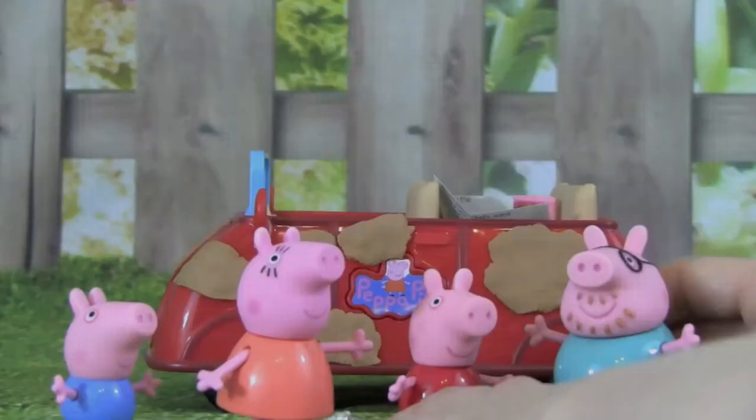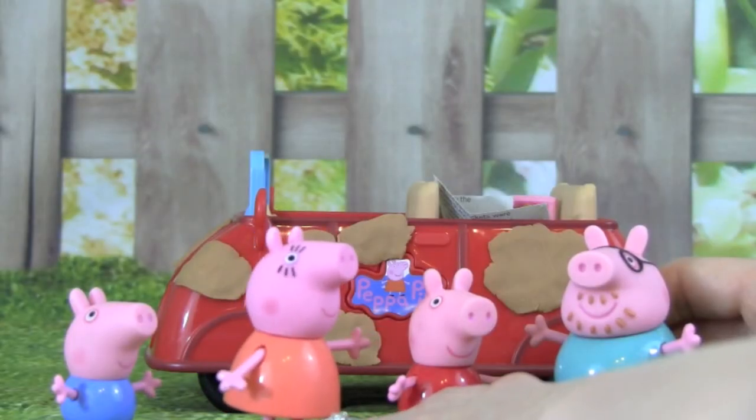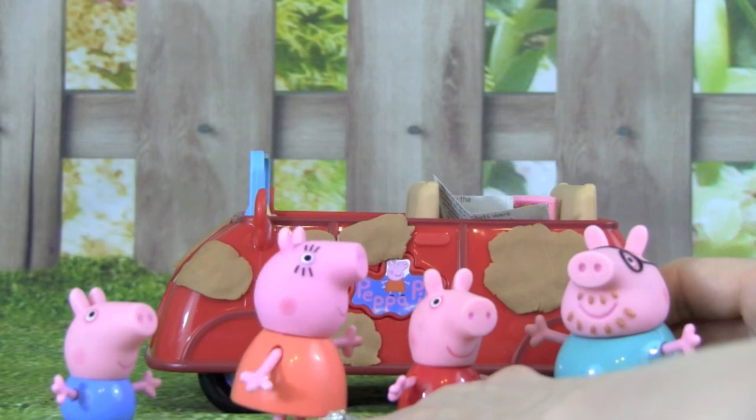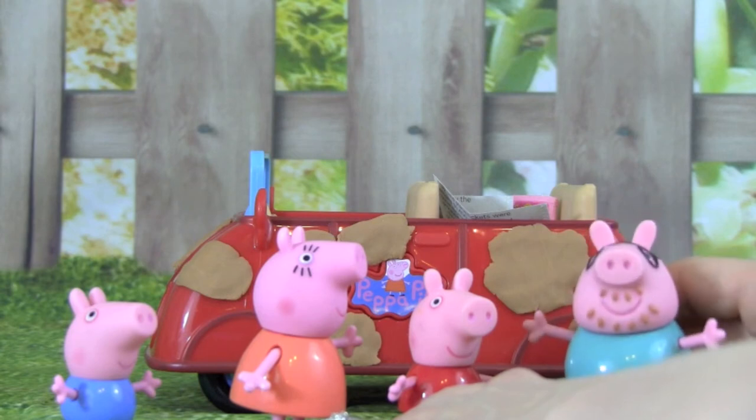Ready! Yes Daddy Pig, we're ready, but the car isn't ready. Look how messy it is. Oh, it's not too bad. You should see how messy it is on the inside.